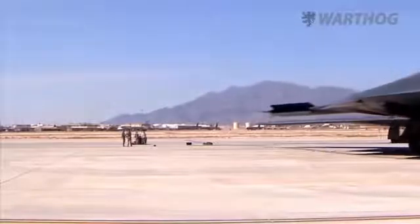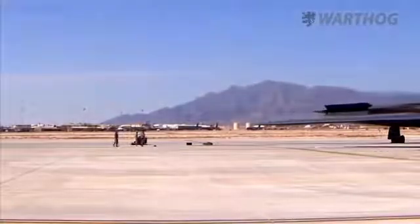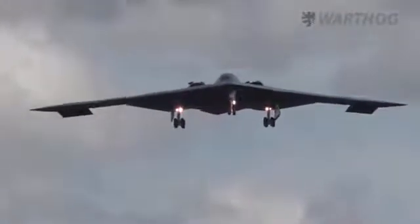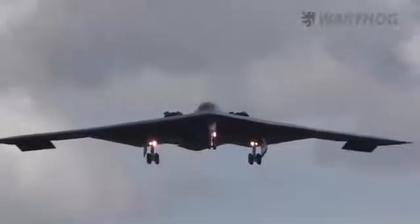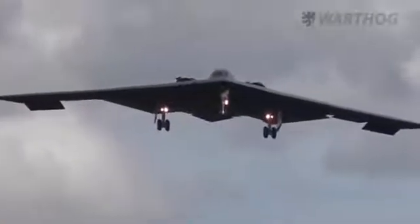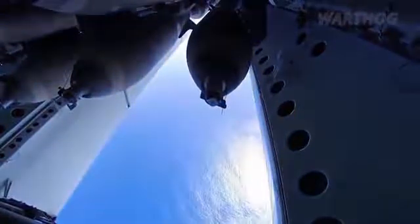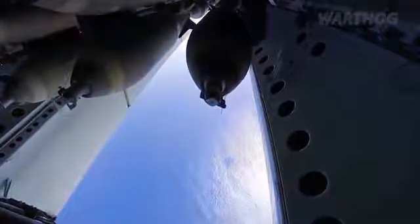If the current B-21 design is truly representative of the direction the Air Force is taking, the new aircraft will take the B-2's all-aspect stealth design to the next level. Particularly, the B-21's low-observable design will be more effective against low-frequency radars operating in the UHF and VHF bands, which are increasingly coming into vogue as a means to counter stealth aircraft.